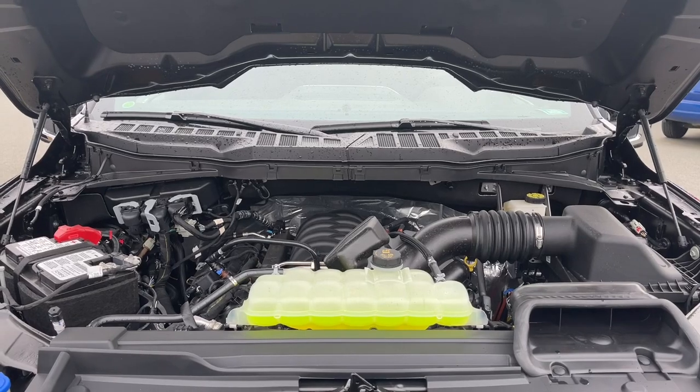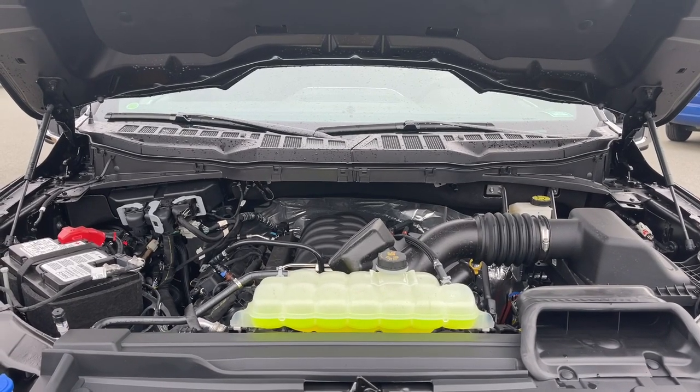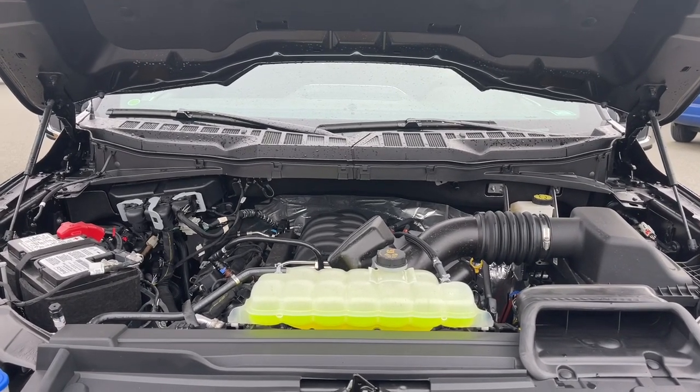This is a five liter V8 and it's paired with four by four and a 10-speed automatic transmission. Let's take a look inside.